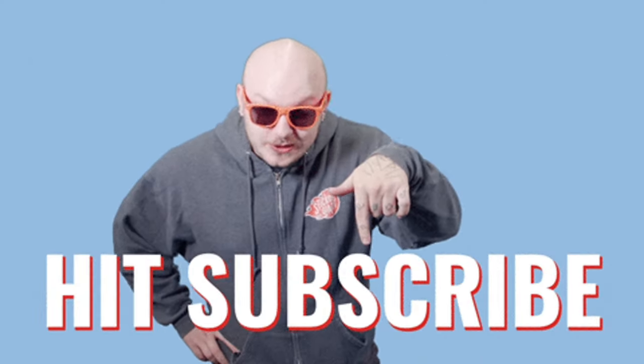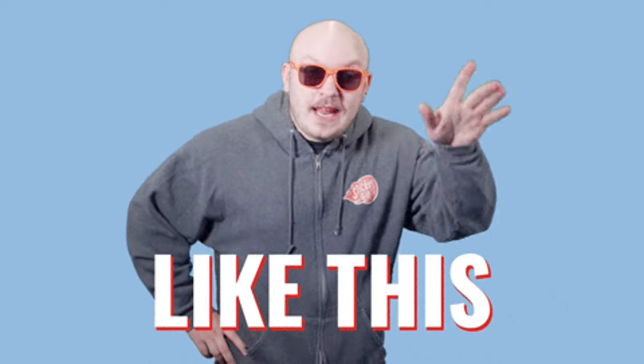Please support us by liking this video and subscribing to our channel for more content like this.